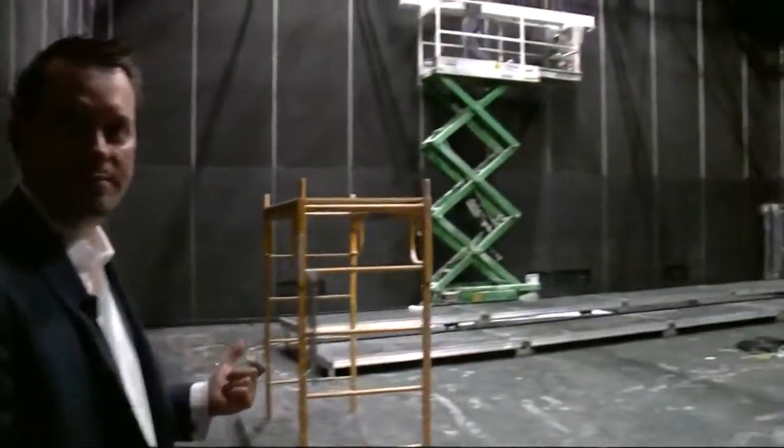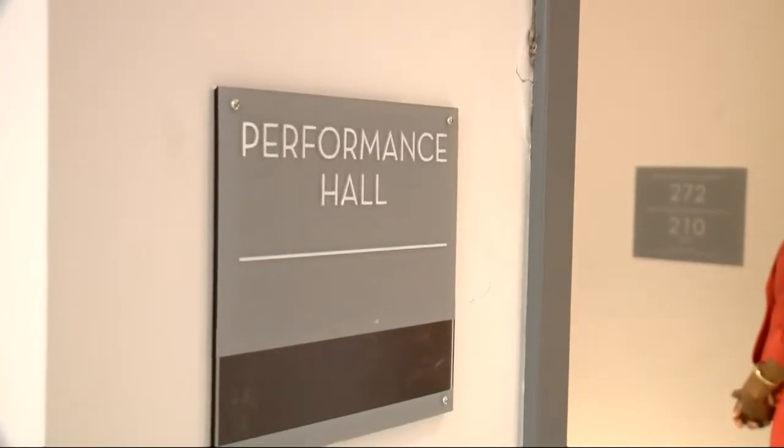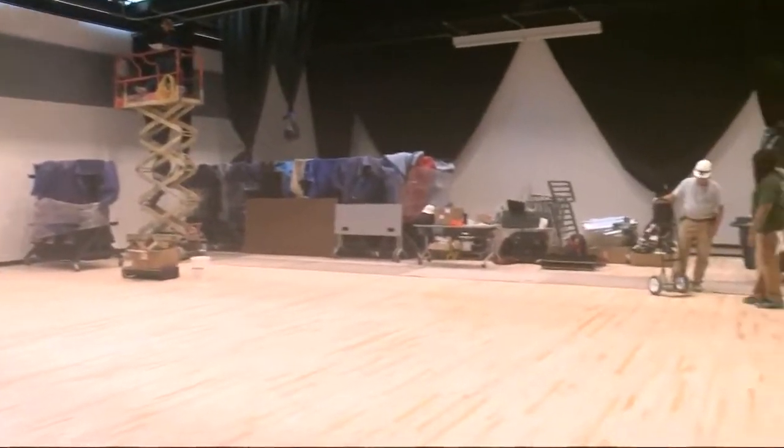This is going to take the Duke Ellington School of Arts into the 22nd century. This space looks very unfinished, but it's unfinished by design. Any other performance hall or performing arts high school in the country doesn't have these sorts of performance spaces available to them.